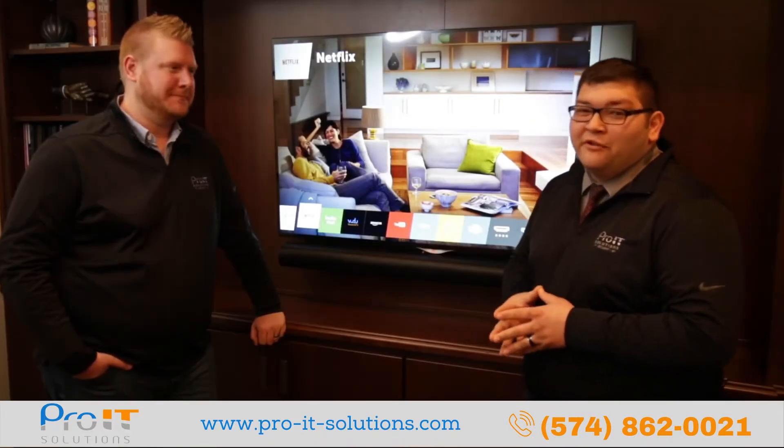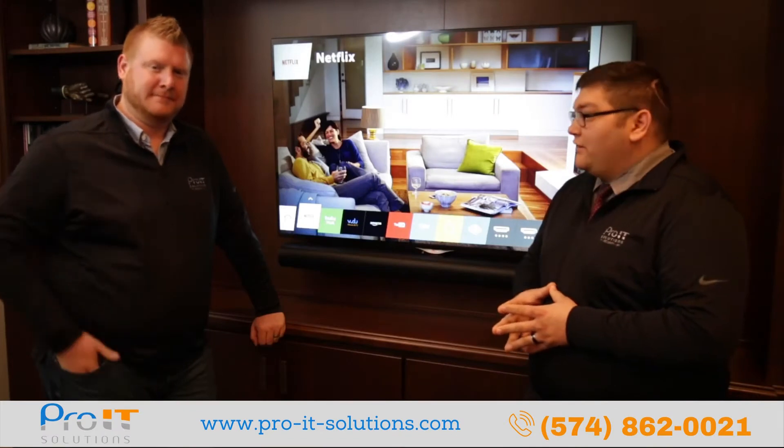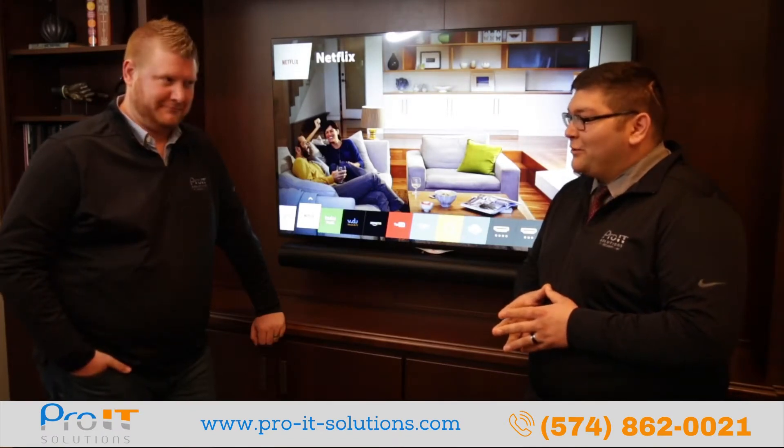Good morning, everybody. Welcome back to another edition of Tech Talk Fridays with Alex and KJ. Today we're going to be talking a little bit about speakers.